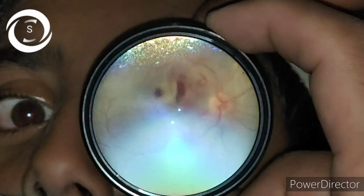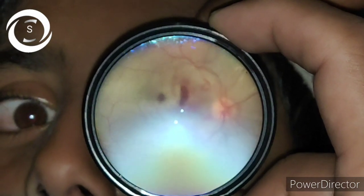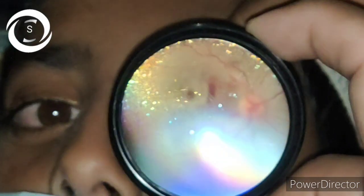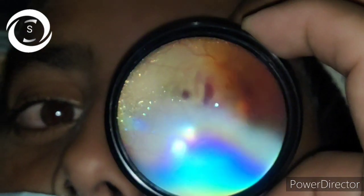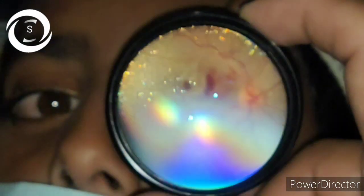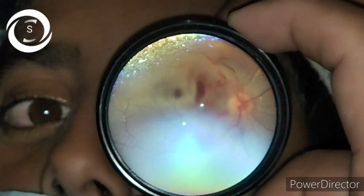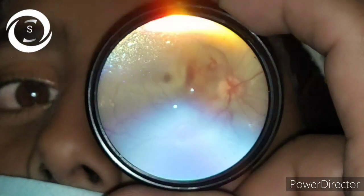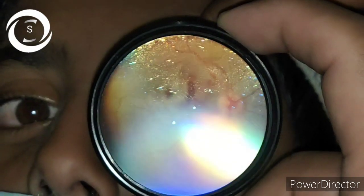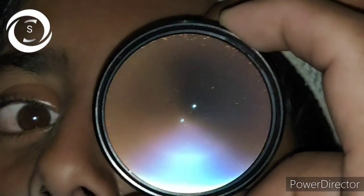This white retina starts to clear after one week of trauma with restoration of the outer segments of the photoreceptors, and this continues for at least two months. Final visual acuity can be estimated after two months of trauma. After two weeks you may no longer appreciate the Berlin's edema or this classical white appearance of the retina, and you may get hyperpigmentation later on.